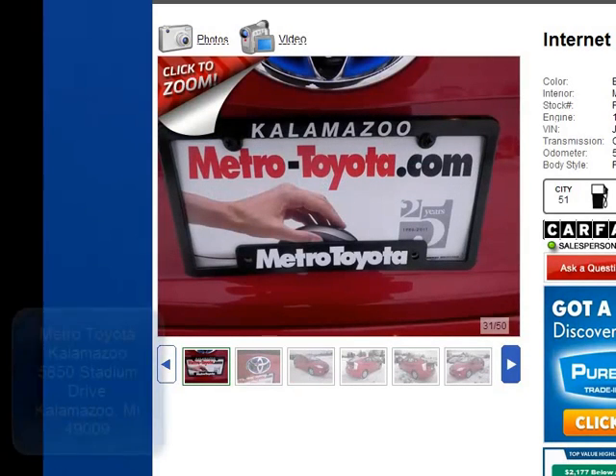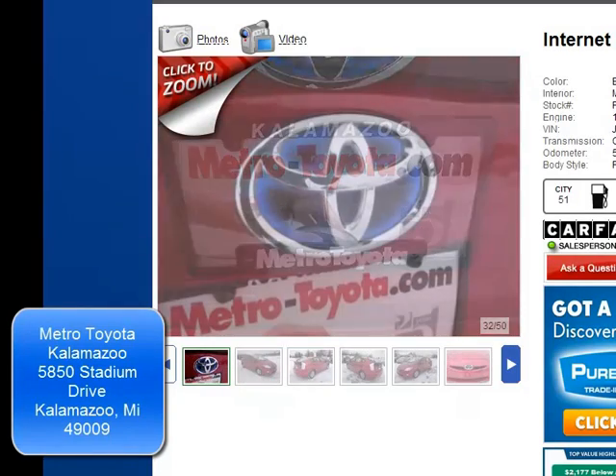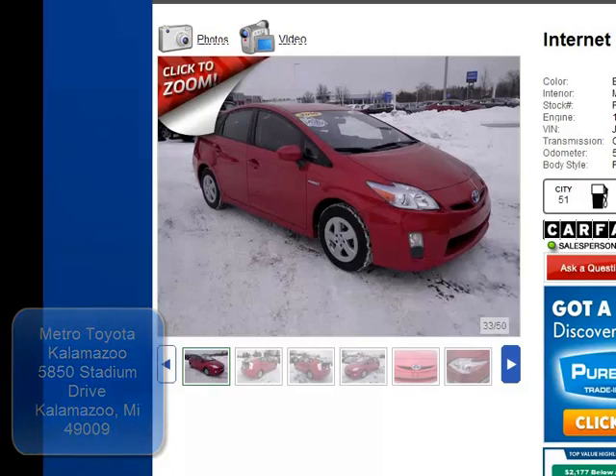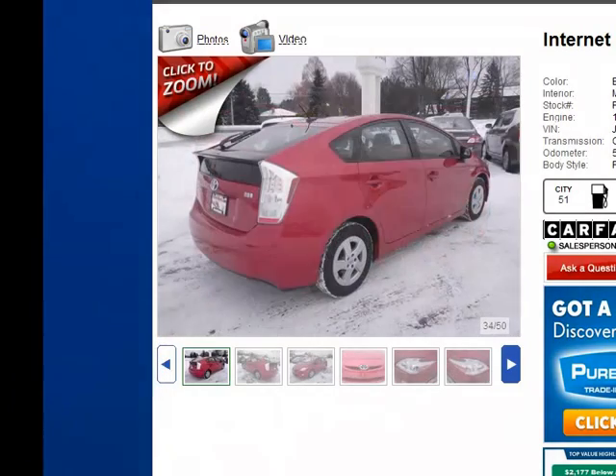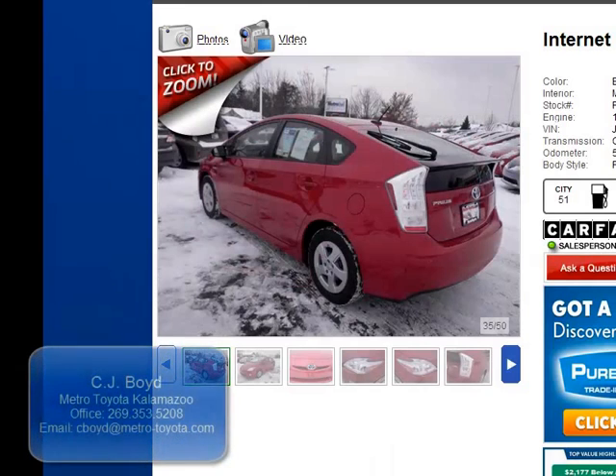Metro Toyota is the number one certified pre-owned sales department. When you're buying a Toyota you are buying a great car — a vehicle we want to stand behind, and that you're going to be happy with. For any reason if you were not happy with the vehicle you can contact me directly.